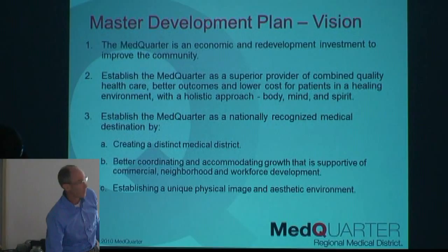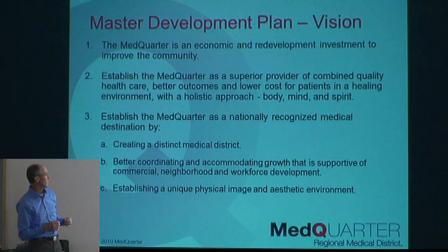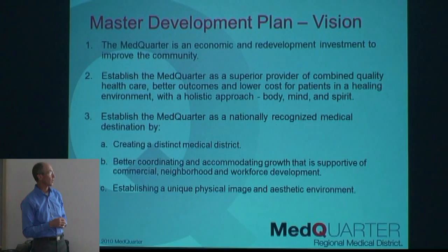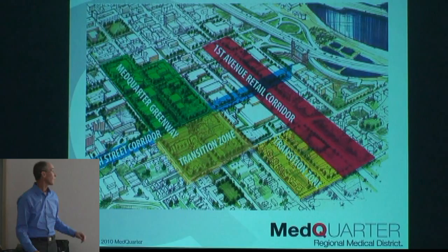Our district on 4th Avenue brings you up to about 15th or 16th Street, where we cut in and go over. The first thing we did as a commission was hire a firm called Lakota Group out of Chicago to come up with a master development plan. That's important because it's one thing to want improvement, but it's another thing to have a plan about how you'll do those improvements and in what priority sequence. The master development plan organized our thoughts on that.